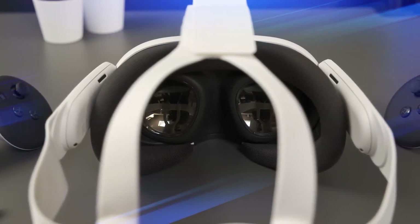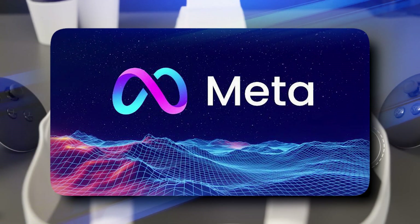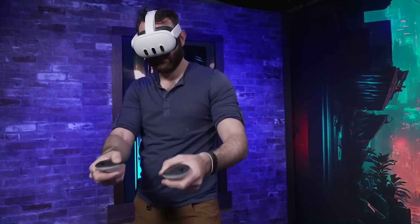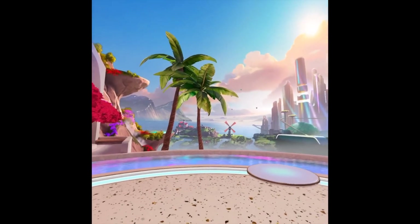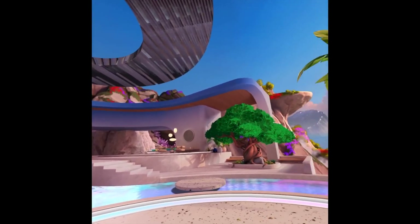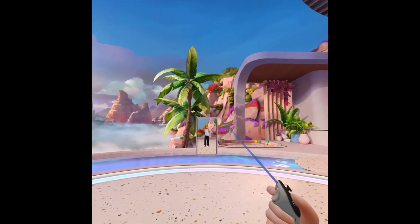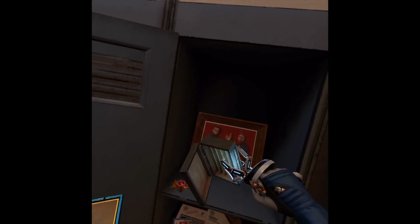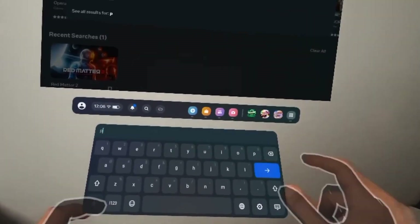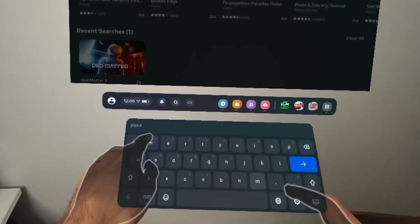The display is a whopping 30% better than what the MetaQuest 2 had. Meta also gave us slick new Touch Plus controllers. These aren't just about buttons — they've got true touch haptic feedback. When you touch something in the virtual world, you feel it in your hands. It's like adding another layer of reality to your games and experiences, giving you the power and precision to make it mind-blowingly real.